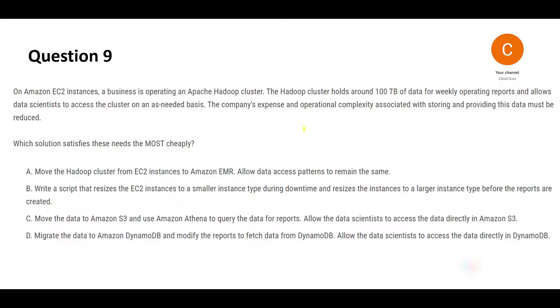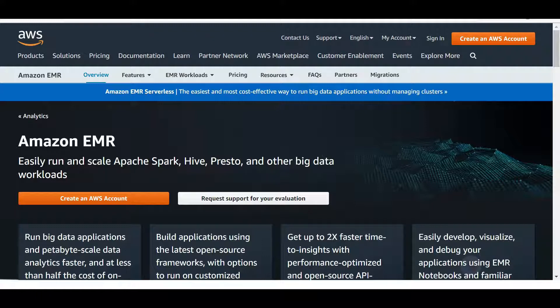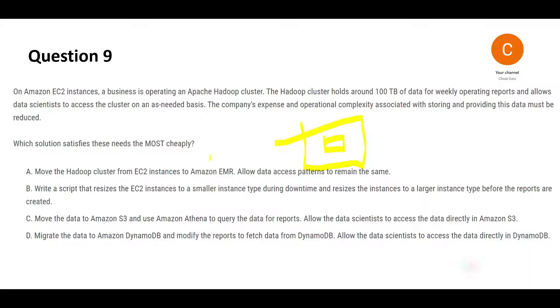The next scenario is straightforward. You have an EC2 instance with a Hadoop cluster deployed on it. In the AWS world we typically use AWS EMR for big data processing using Apache Spark, Hive, Presto, and so on. But in this question they have put a Hadoop cluster on EC2. They have 100 terabytes of data — a big amount — used for weekly operating reports. Data scientists access the cluster on a need basis.